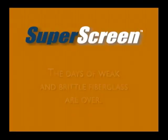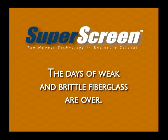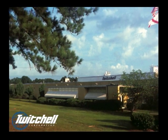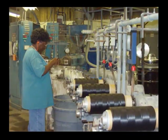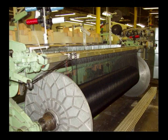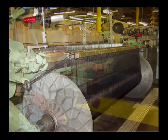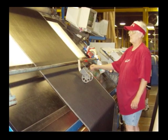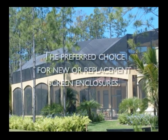Luckily, the days of weak and brittle fiberglass enclosures are over. Twitchell Corporation, a leader in the textile industry, has incorporated the newest technology in enclosure fabric manufacturing to create a revolutionary new outdoor screen. Unmatched quality, durability and the longest warranty on the market makes SuperScreen the preferred choice for new or replacement screen enclosures.